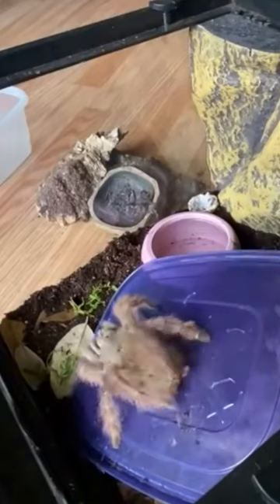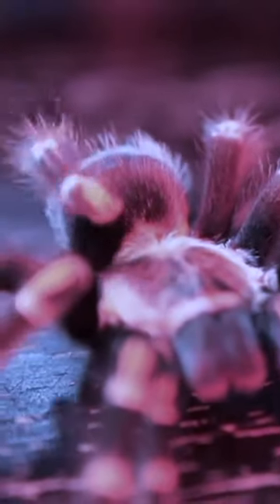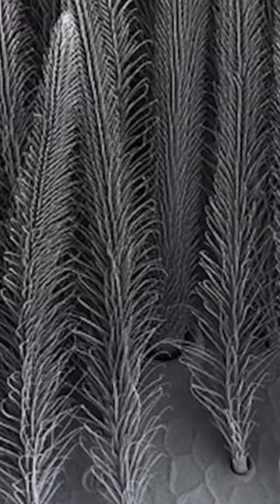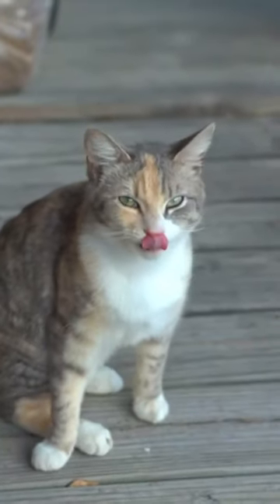Tarantulas have a very specialized defense mechanism involving hairs called urticating hairs. These hairs are found on the tarantula's abdomen. When a tarantula feels threatened, it can use its back legs to kick or flick these urticating hairs in the direction of the perceived threat. These hairs are barbed and can irritate the skin, eyes, and mucous membranes of potential predators.